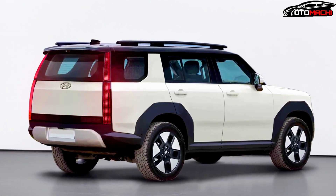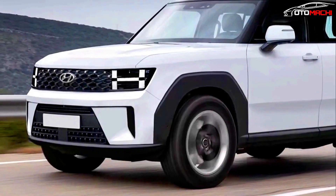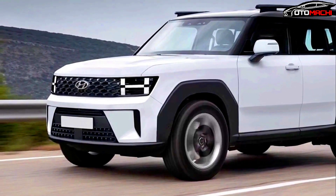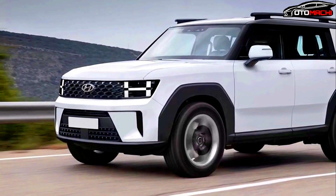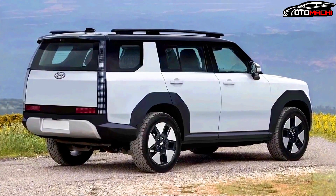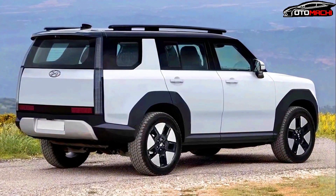The SUV's front fascia is clearly quite different from the outgoing model, while the presence of body cladding hides many of the design details. You'll notice that the shape of the headlights departs from the split design of the current model.